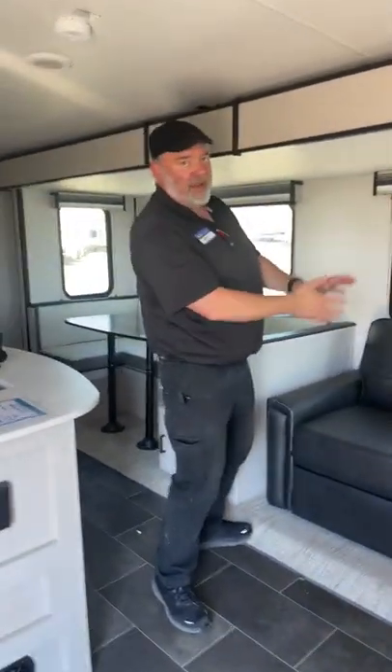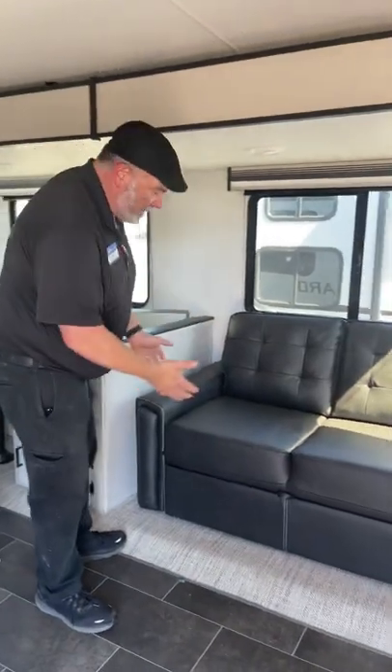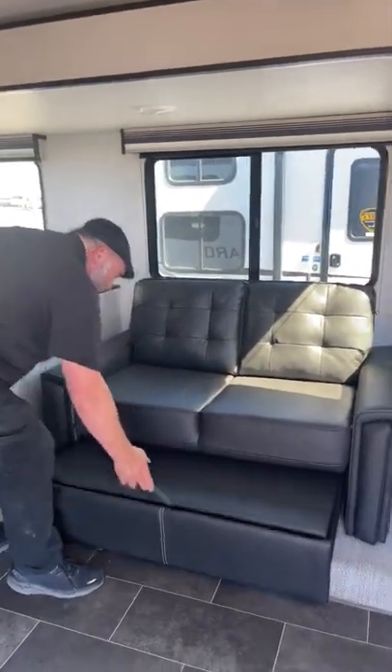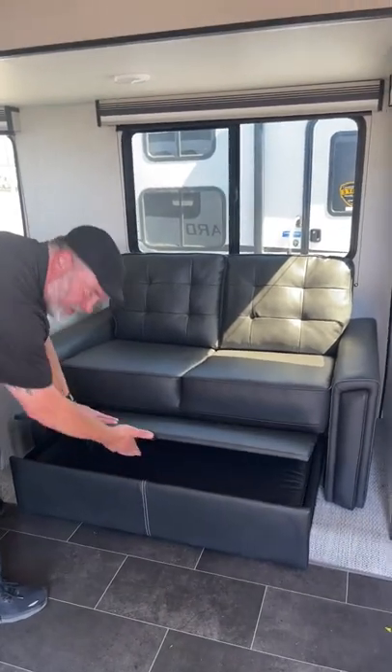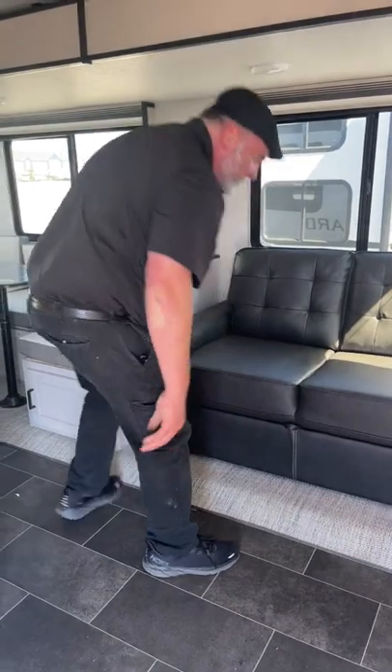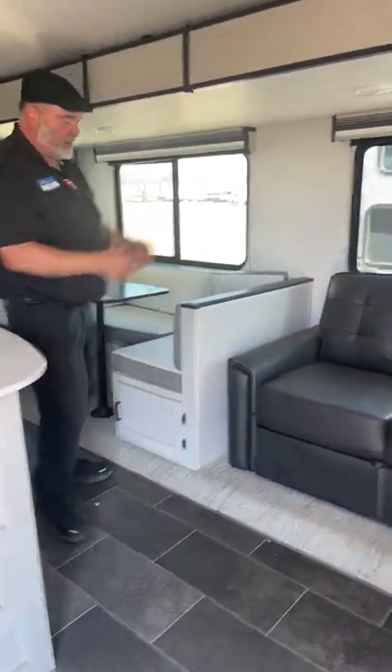Here's something I do not like. It's nice to have a couch, but if you want extra sleeping, you've got to hold this down, hold this thing out like so, and then there's an extra cushion in there you put on top. I don't like that, but it's there.